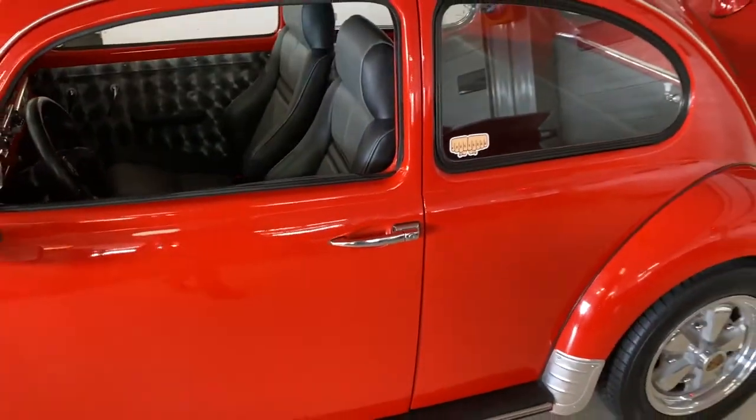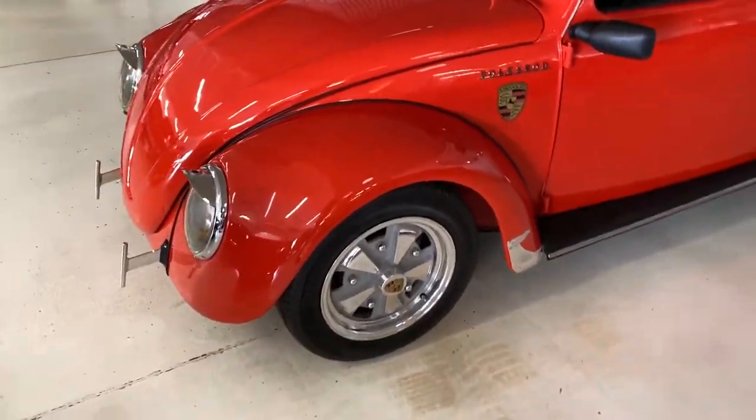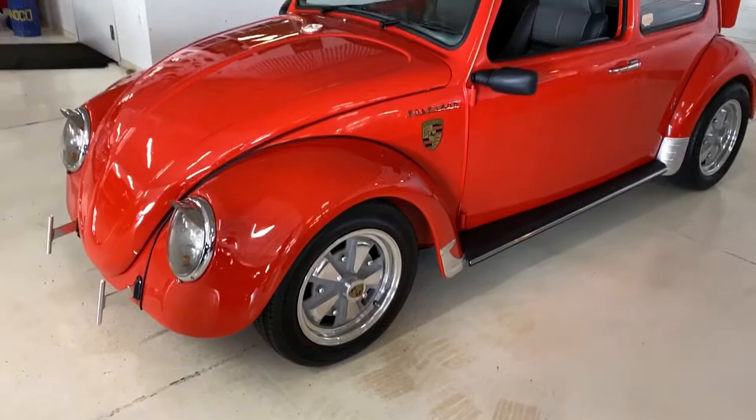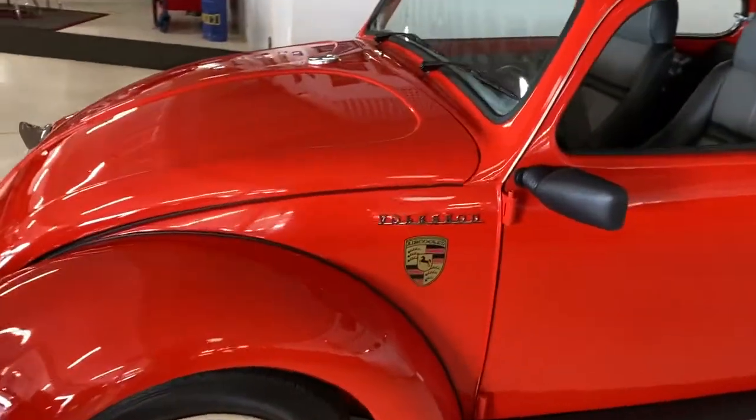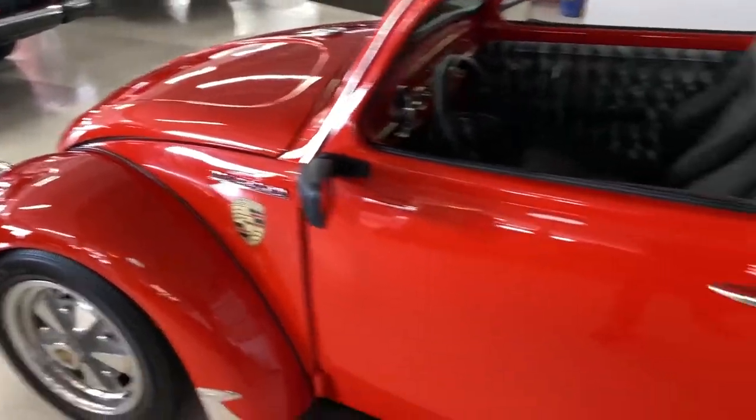The door closes just fine. There are your polished wheels. Nice little Porsche logo — it says air-cooled. Volks rod.